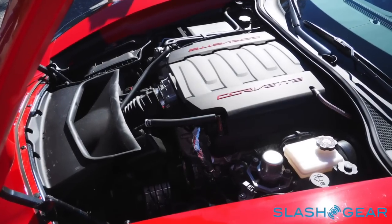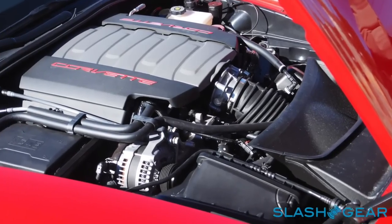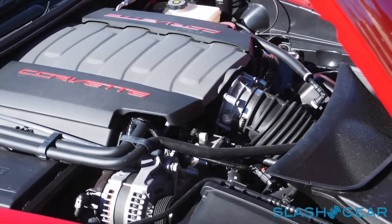It has the same LT1 engine — 460 horsepower, 465 pound-feet of torque — with the multi-mode exhaust system.